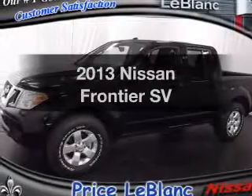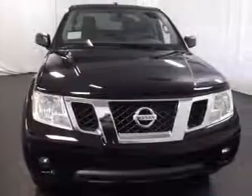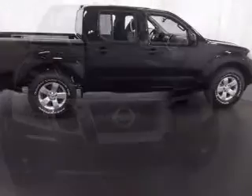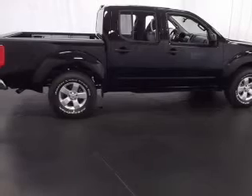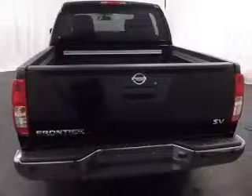Get noticed in this 2013 Nissan Frontier. If you're looking for a first-rate auto, this one could be yours today. With a reliable six-cylinder engine, the powertrain includes rear-wheel drive that responds smoothly to its five-speed automatic transmission.